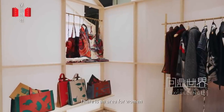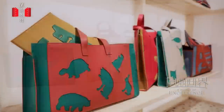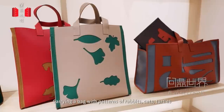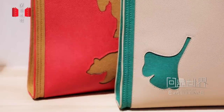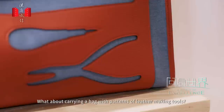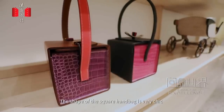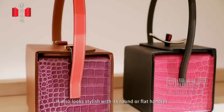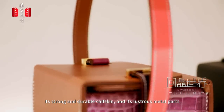There's an area for women to find their favorite shoes, bags, and clothes. Carrying a bag with patterns of rabbits, cats, turtles, or with ginkgo or maple leaves may look lively and playful. What about carrying a bag with patterns of leather-making tools? The shape of the square handbag is very chic. It also looks stylish with its round or flat handles, its strong and durable calfskin, and its lustrous metal parts.